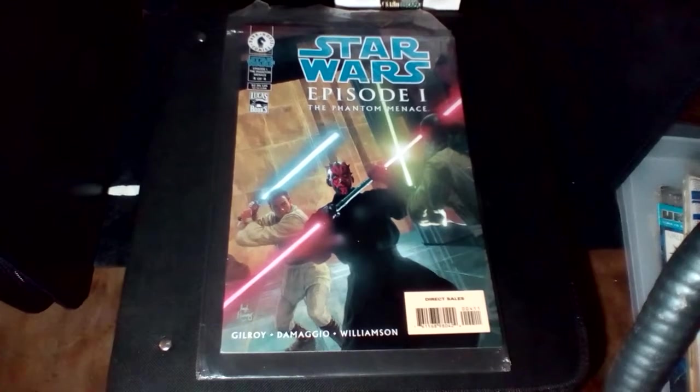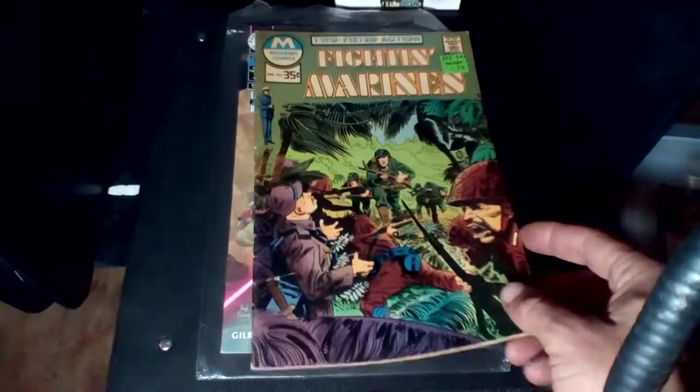Then we've got a Modern Comics Number 120, The Fighting Marines.